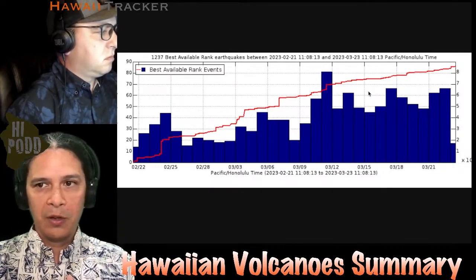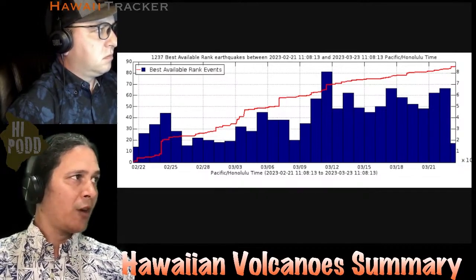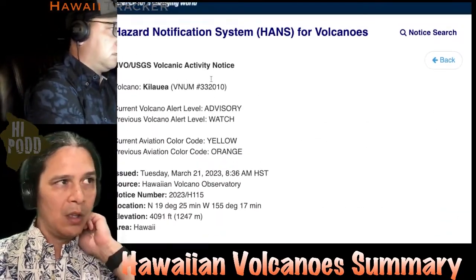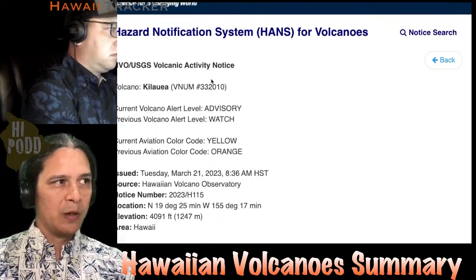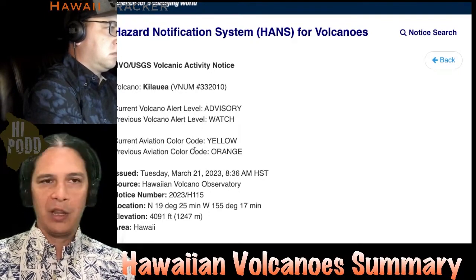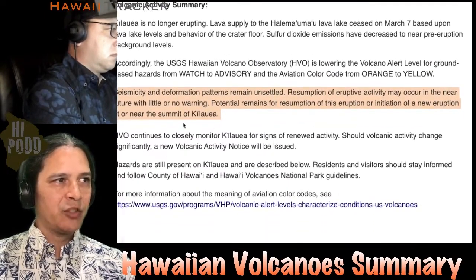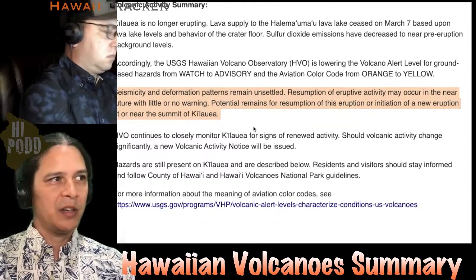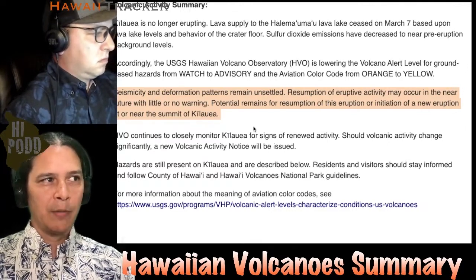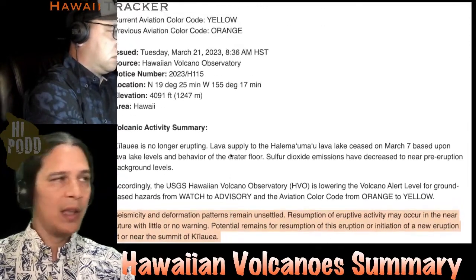The most important combined signal is ground movement and earthquakes together. Because the volcano has paused on the surface for some time, the USGS has accordingly lowered the alert level from Watch to Advisory and the aviation color code from Orange to Yellow — but noting that seismicity and deformation patterns remain unsettled, and resumption of activity may occur in the near future with little warning. Potential remains for resumption of this eruption or initiation of a new eruption at or near the summit of Kilauea.